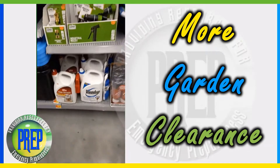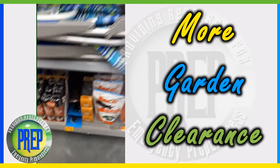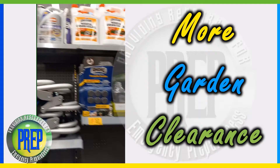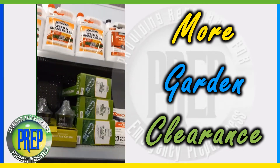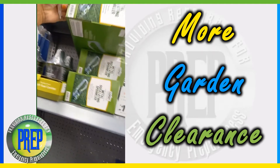They've got a bunch of Roundup ant and spray killer, some chairs, more of this wax, brass and weed killer, and more of these oscillating meters — I bought one the other day.